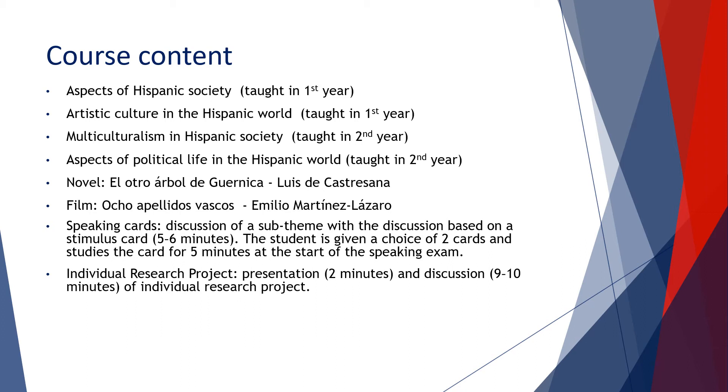Students also complete an Individual Research Project, or IRP, which is a really interesting element of the course as students are given free rein to research a topic of their choice related to an aspect of Hispanic society. It could be a period of history, an artist, a dictator, a politician or political party, bullfighting, animal rights, or the royal family — basically whatever really interests them. In the speaking exam they give a two-minute presentation in Spanish on their research, followed by nine to ten minutes of questioning.